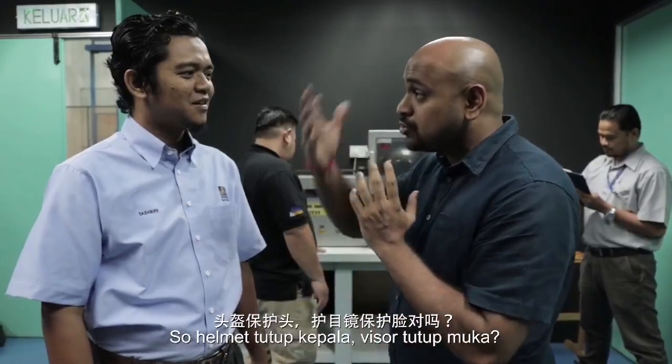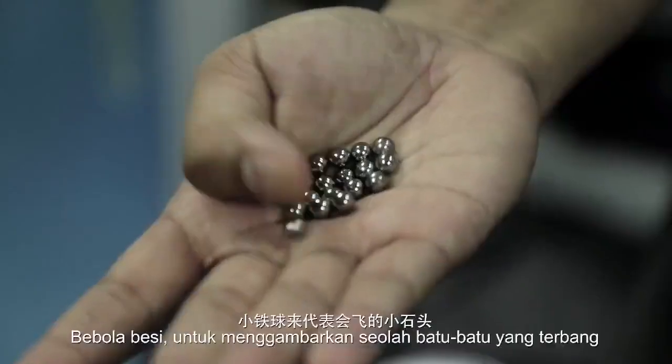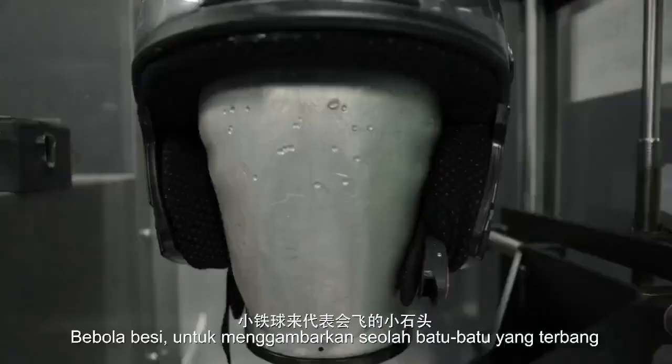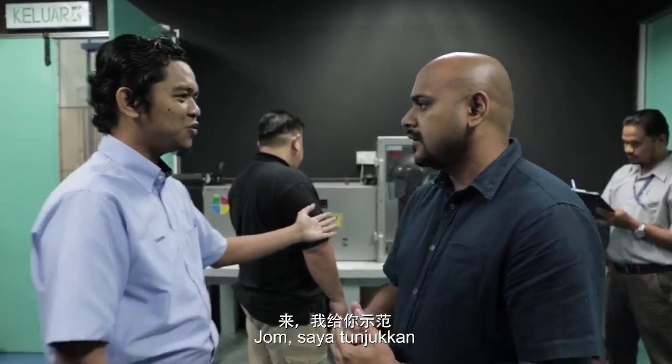So the helmet covers the head, the visor covers the face. Correct. So how do we test the visor? For visor testing, we will use a steel ball to simulate stones flying while riding a motorcycle. I will demonstrate using the testing equipment. Come, let me show you.